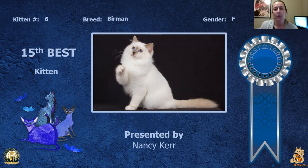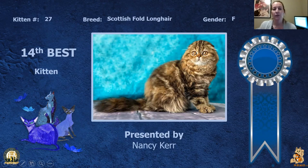This is my 15th best kitten, a lovely little Birman girl. I really love the coat on her, lovely eye color, lovely head on her. She is my 15th best kitten.